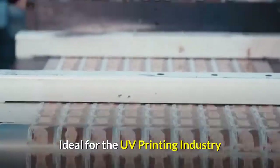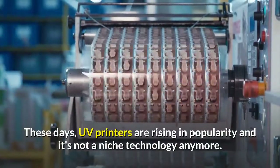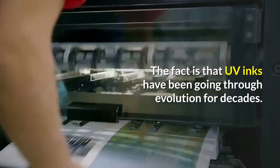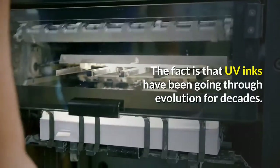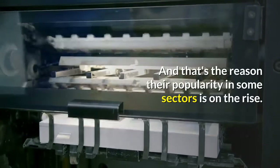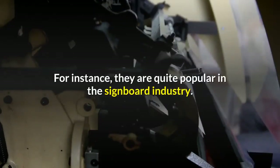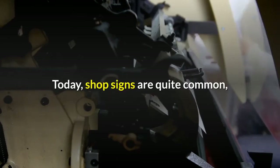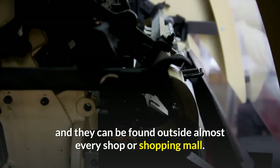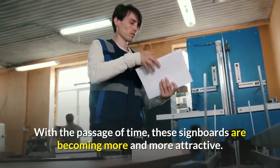Benefit five: ideal for the UV printing industry. These days UV printers are rising in popularity and it's not a niche technology anymore. UV inks have been going through evolution for decades, and that's the reason their popularity in some sectors is on the rise. For instance, they are quite popular in the signboard industry today — shop signs can be found outside almost every shop or shopping mall, and with the passage of time these signboards are becoming more and more attractive.